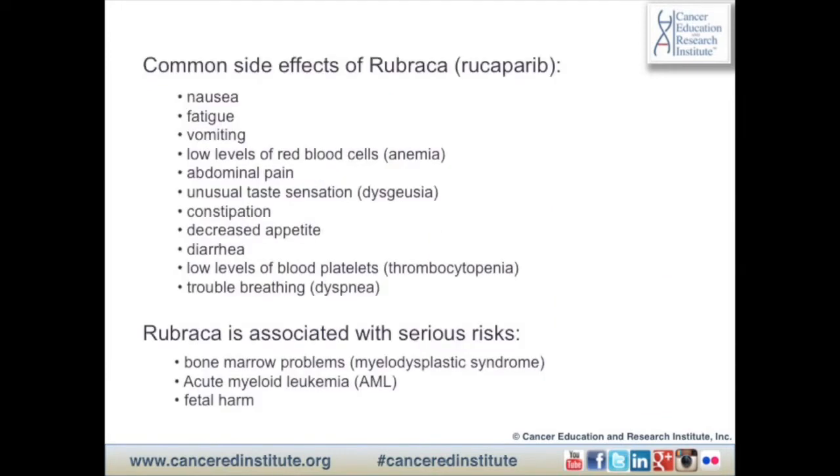Common side effects of Rubraca include nausea, fatigue, vomiting, low levels of red blood cells, anemia, abdominal pain, unusual taste sensation, constipation, decreased appetite, diarrhea, low levels of blood platelets, and trouble breathing.